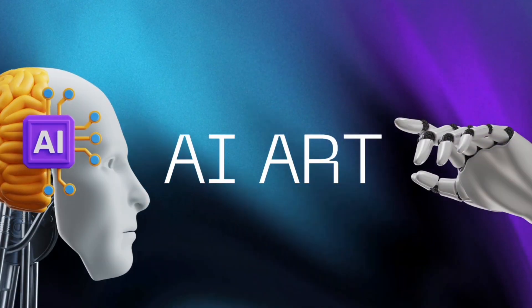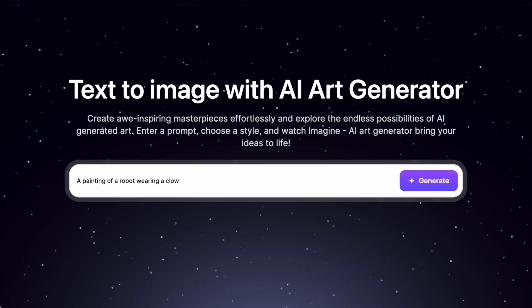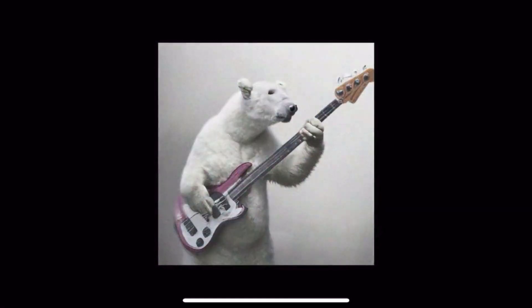Number one is AI art. AI art typically involves providing prompts to generate images. DALL-E, Stable Diffusion, and Midjourney are some of the best platforms to try. I'll make sure to put the links in the description down below. Polar bear playing bass? Or robot painted like a Picasso?